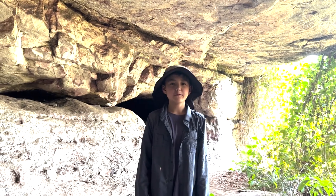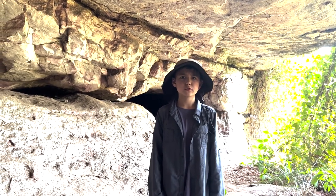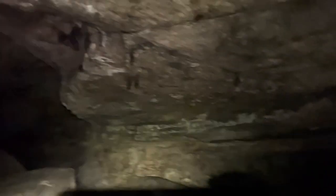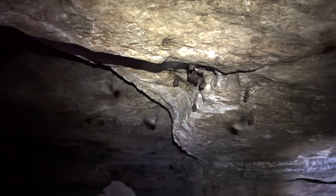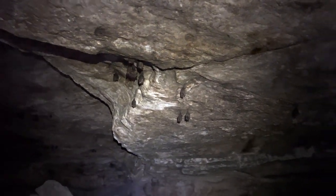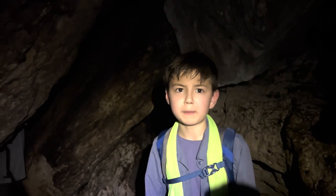We are about to go into a very dark cave that is about 320 meters. We are inside the cave and there's literally bats everywhere. We are almost out of this cave and there's been some spiders and a lot of bats.